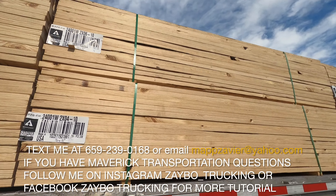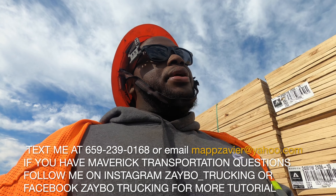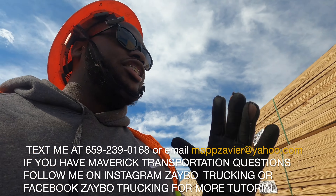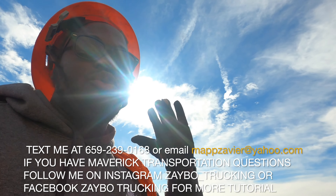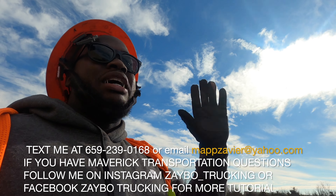I got it done, y'all. Man, that was a ride. But as you keep doing it, you get faster and faster. The time goes by so fast — it's already Wednesday. I remember coming out on the road Monday and it just went by so fast.